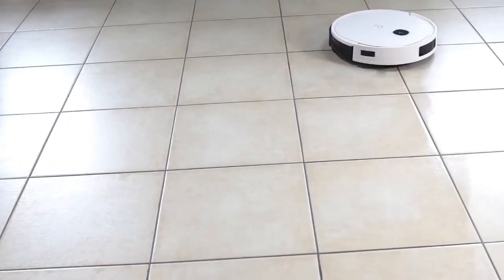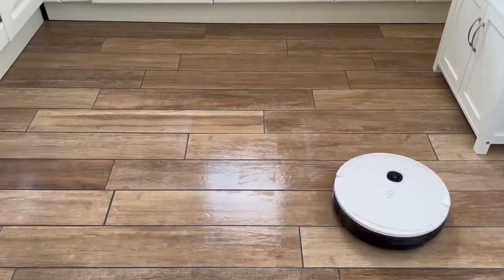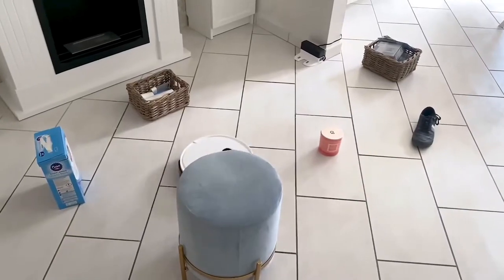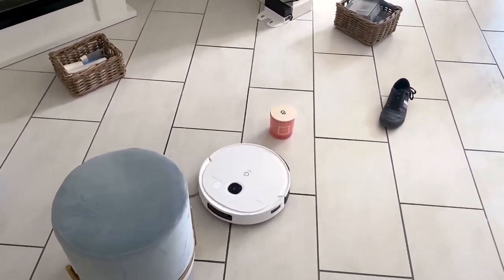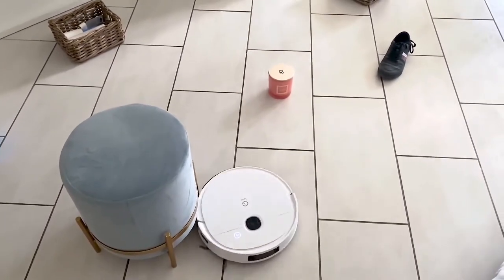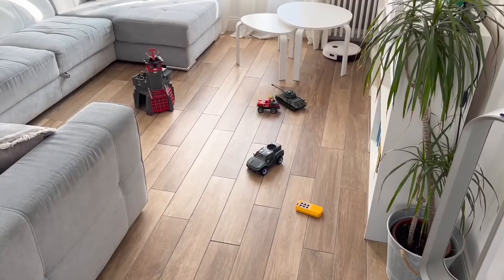The design prioritises functionality, featuring a low-profile body that effortlessly manoeuvres under furniture and navigates through tight spaces, ensuring thorough cleaning throughout your home. The combination of a sensor array and an intuitive user interface enhances user experience, allowing for easy operation and control.